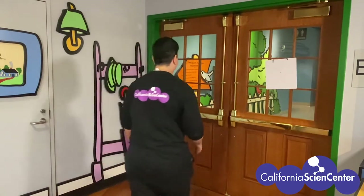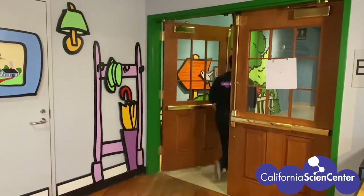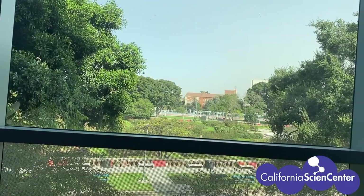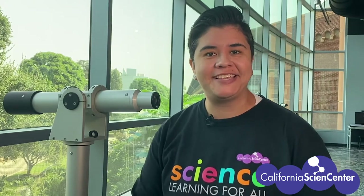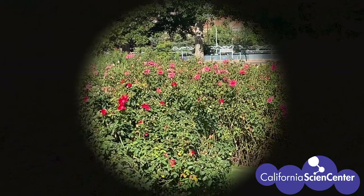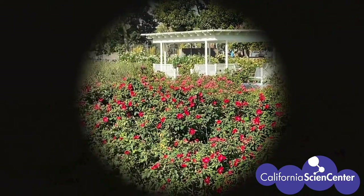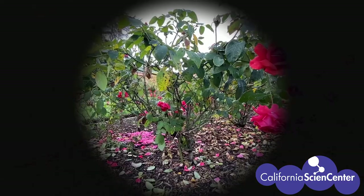Okay, I think we're ready for a virtual field trip, let's go! Let's start in the LA Zone. Right outside of the California Science Center we have the Exposition Park Rose Garden. Let's use this telescope to take a closer look. As you make these observations, make a list of all the living things that you see. Okay scientists, let's keep an eye out for all the living things we can see — don't forget to make a list to share with your teacher.